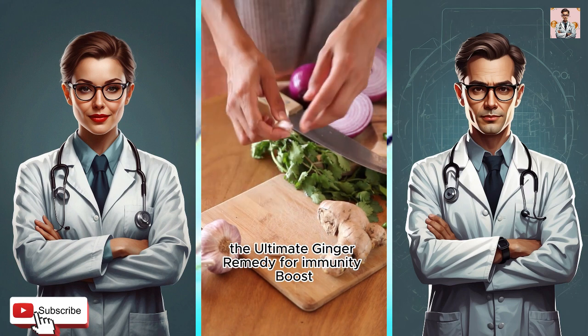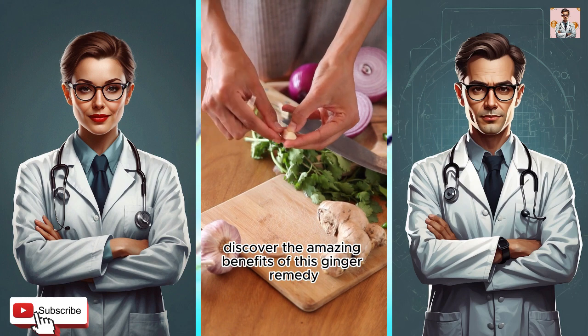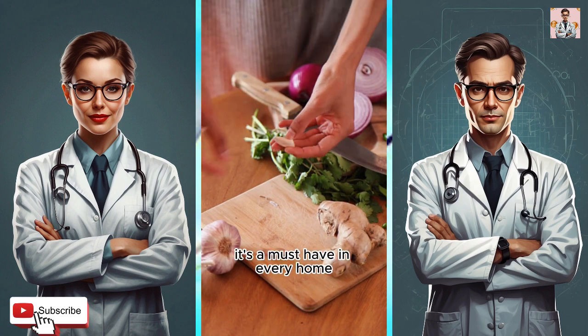The ultimate ginger remedy for immunity boost. Discover the amazing benefits of this ginger remedy — it's a must-have in every home.